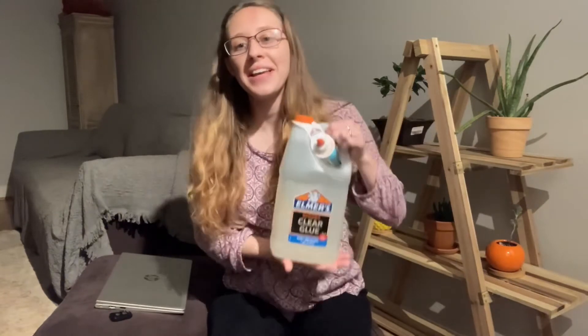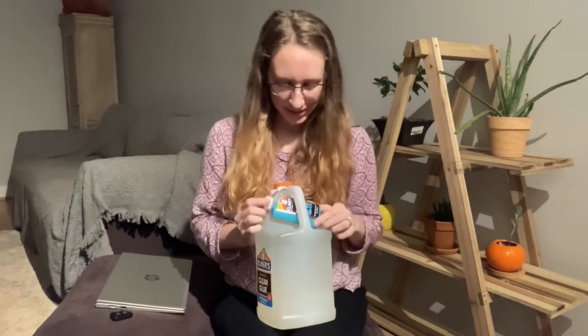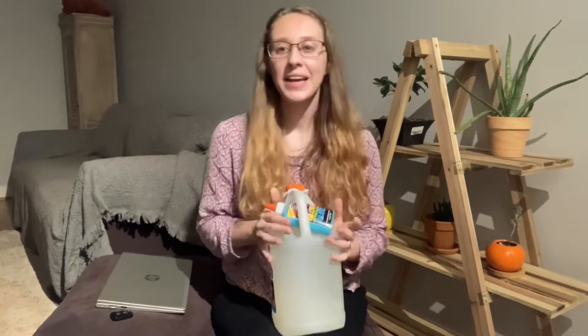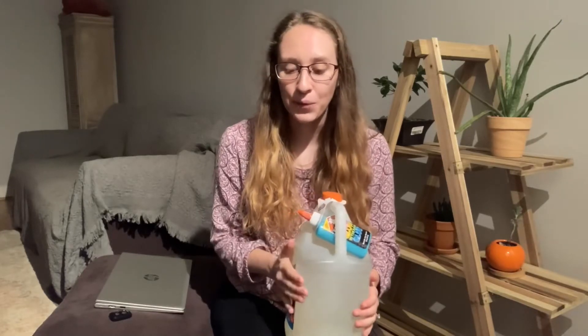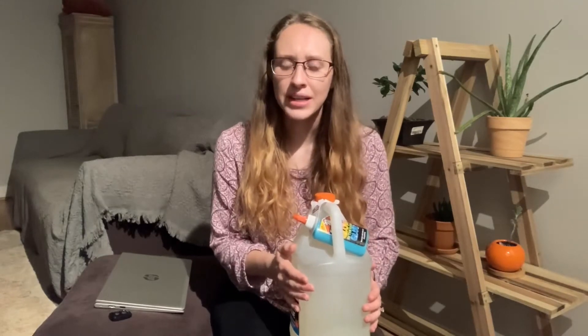First thing I gravitated towards was this humongous thing of Elmer's glue. It's washable clear glue, and it's got a little bonus glow-in-the-dark glue. I'm a high school Spanish teacher, so I don't really see myself using this glue or glow-in-the-dark glue very much. But I did try to grab some things that maybe I could give to other teachers at my school. I'm thinking art class might enjoy this, or if another class is doing a project. We do some artsy-like projects during our homeroom time, so I think that will be put to use for sure.